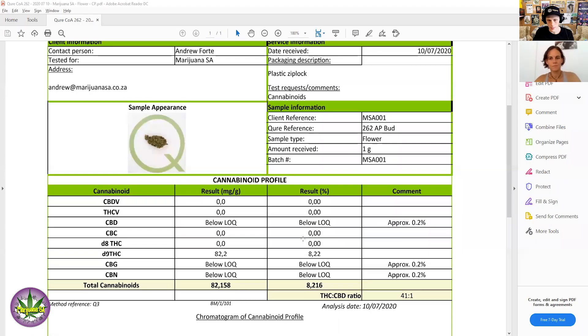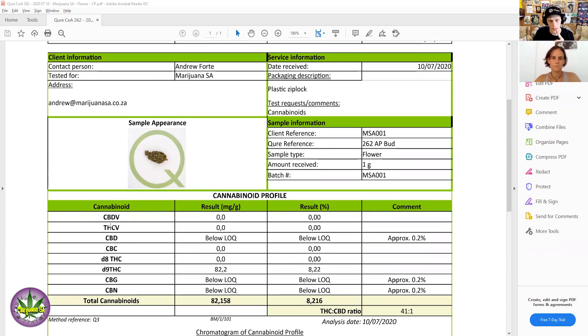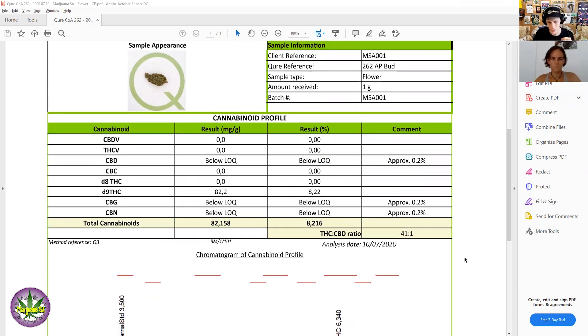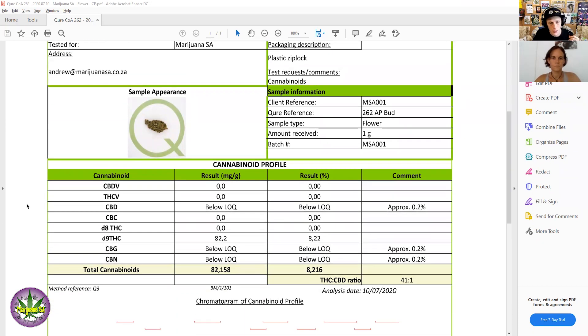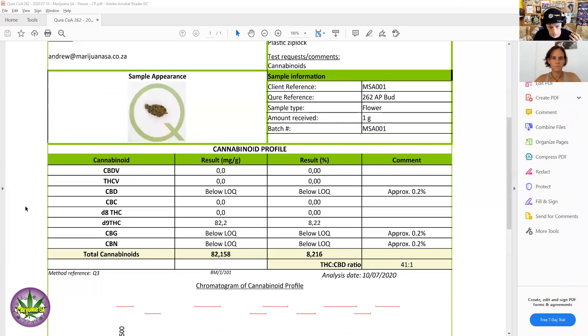We're going to pull up an actual result sheet. We had a sample that we sent in last year just to get tested and see what the process was like. What you did here, Andrew, was a general cannabinoid profile. The results are reported in both milligrams per gram and percentage, so some people want to look at their product and say 'this is 10% THC.'